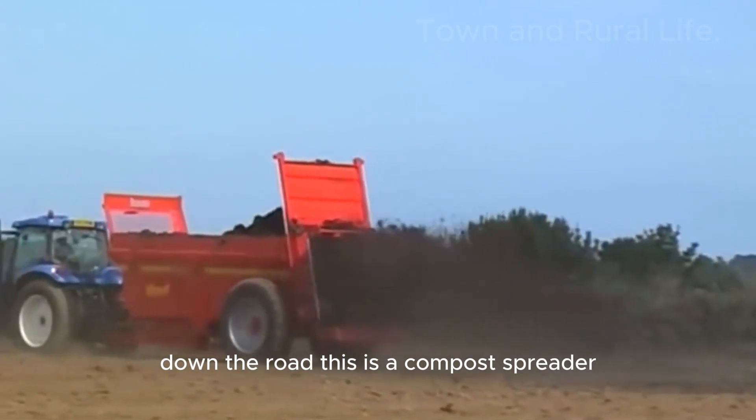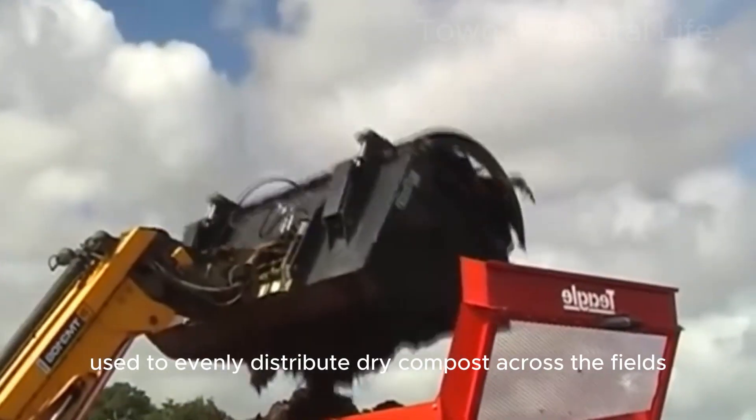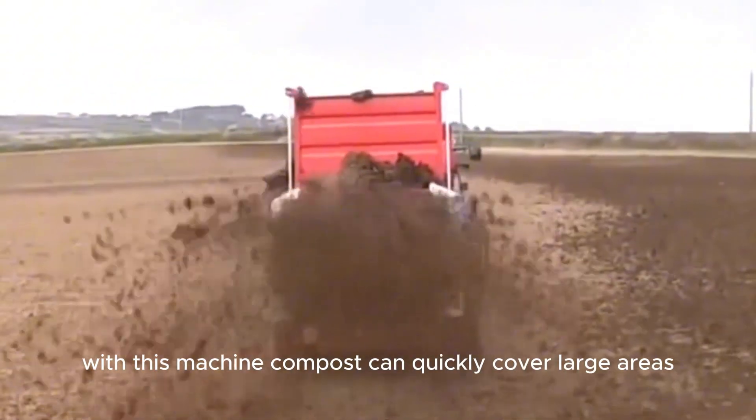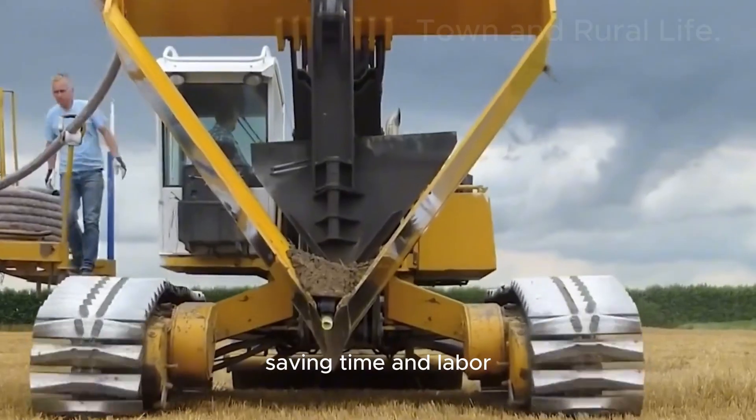This is a compost spreader used to evenly distribute dry compost across the fields. With this machine, compost can quickly cover large areas, saving time and labor.